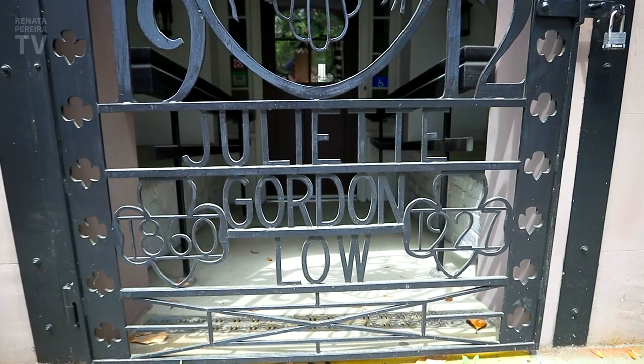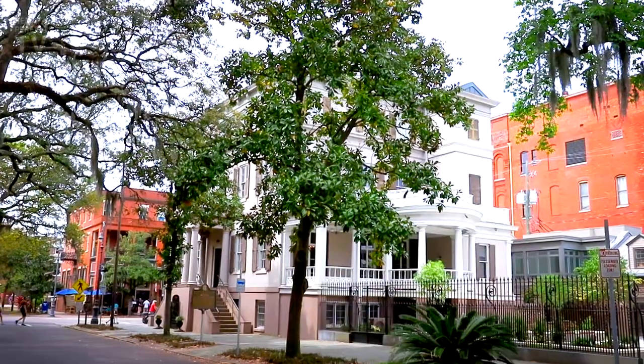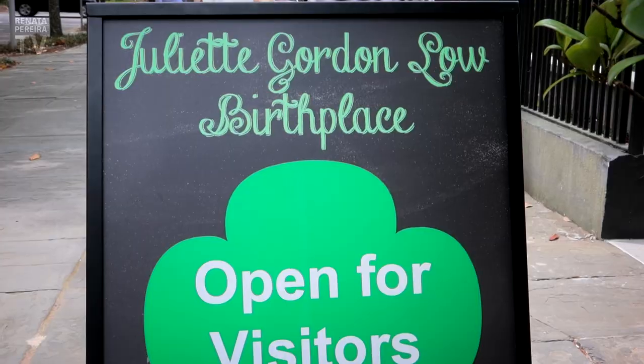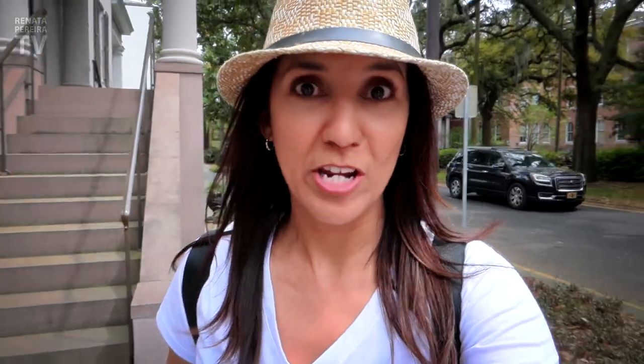Mr. Gordon from the square — he was the grandpa of a lady who heavily influences girls to this day: Juliette Gordon Low. In 1912, she founded the Girl Scouts. This is an organization to empower girls and promote self-confidence, leadership, among other things. Very close to the square, you can see her birthplace. The house is now a museum, and you can learn about the Girl Scouts and also have a glimpse of life here one century ago. A lot of these house museums are already open. They just encourage you to make a reservation in advance.